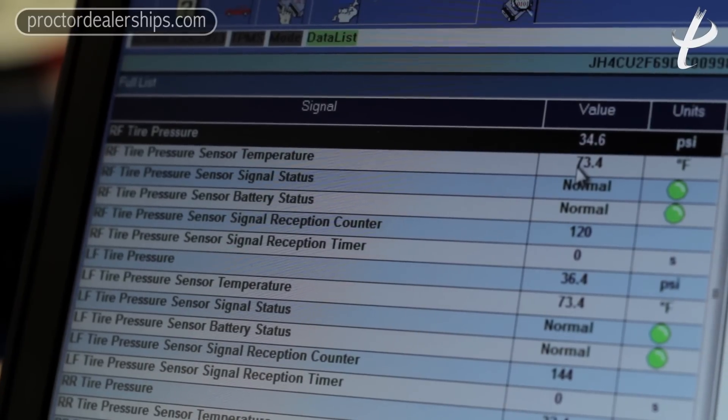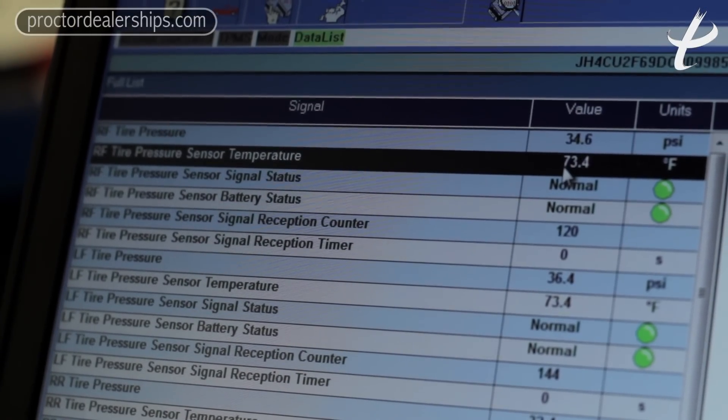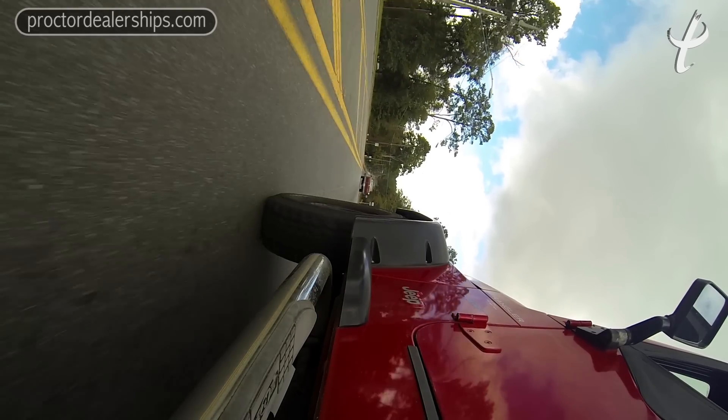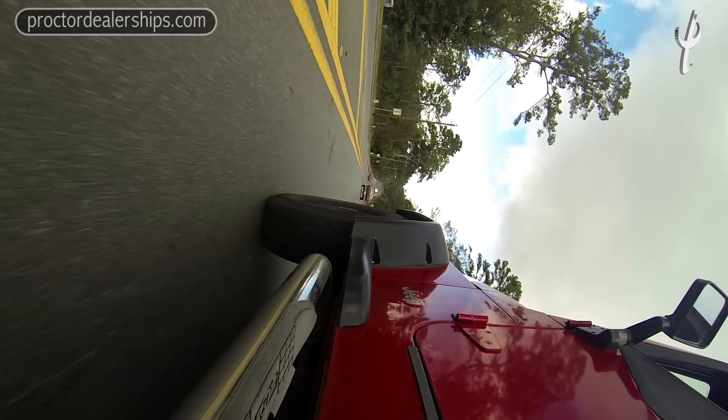The system will inform us of not only failures in the system, but also tire pressures and tire temperatures. These sensors in the rims will actually measure the temperature of the tire while you're driving.